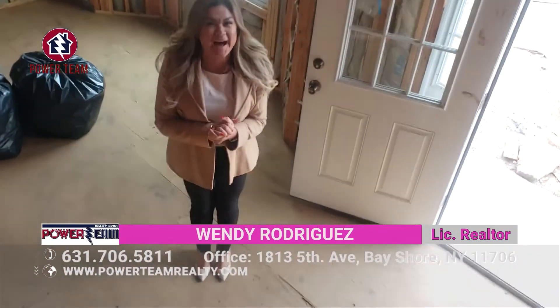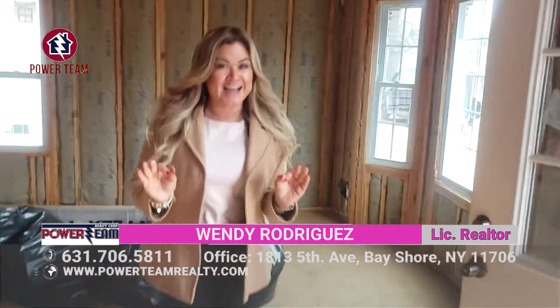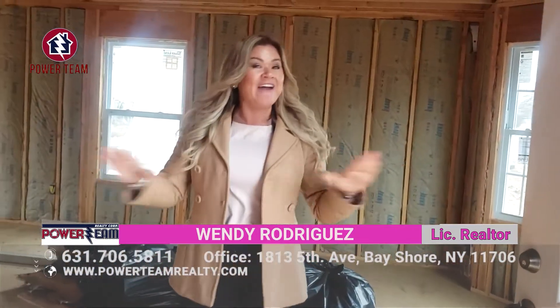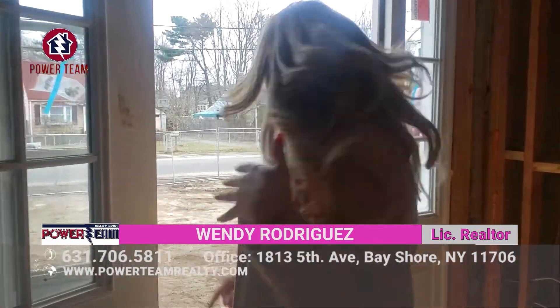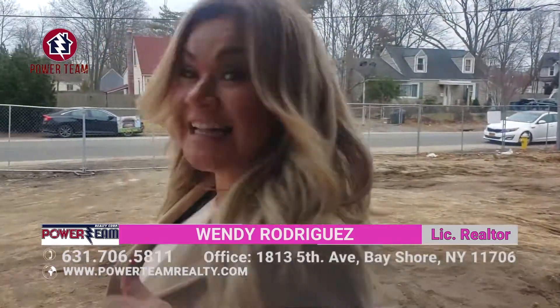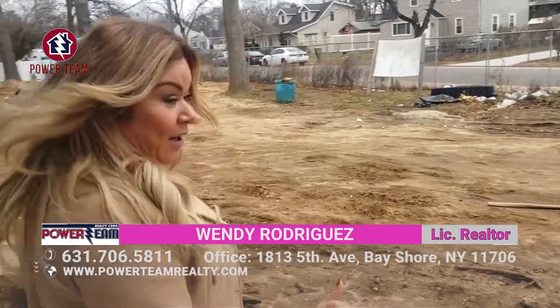Are you looking to sell your home and buy your brand new home? You've got to give me a call — Wendy Rodriguez, your realtor. We have everything that you need: ranches, high ranches, beautiful brand new houses, colonial houses. We have everything to help you. And I also want to show you something — this is not the only house here. We have not only one, not only two, but three houses.